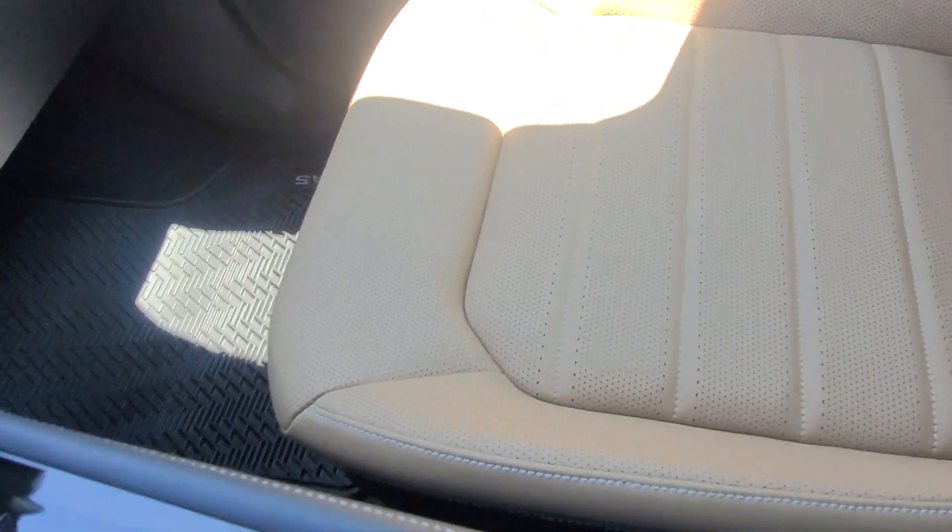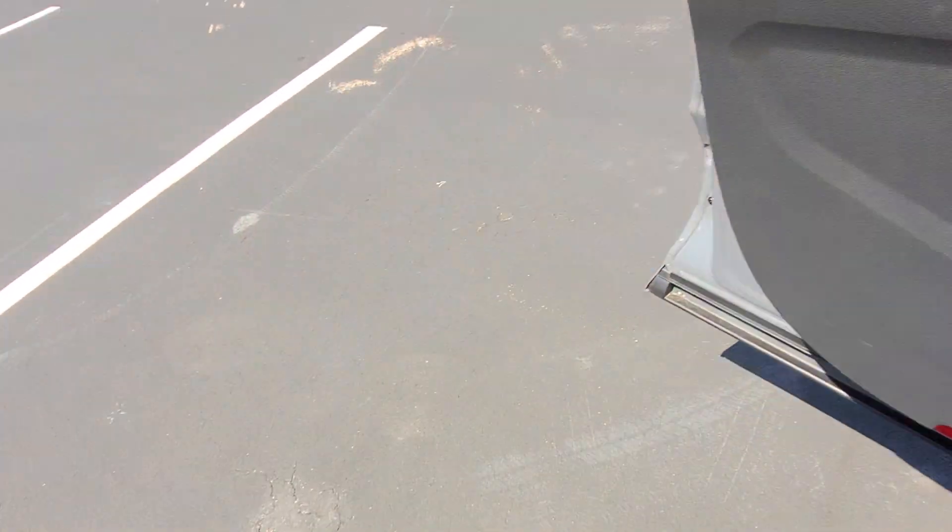These are leather seats that are ventilated and heated — these are the seats that were in the SEL Premium last year. The SEL Premium Cross Sport and Atlas had these seats, and now they have a new diamond stitch seat. Let's take a look at the back seat.